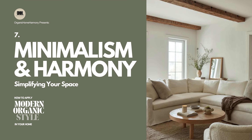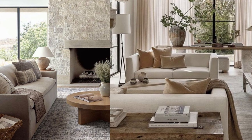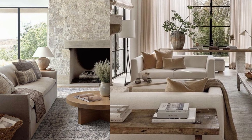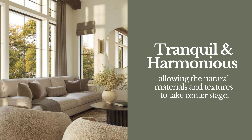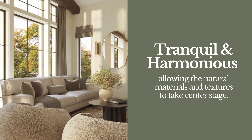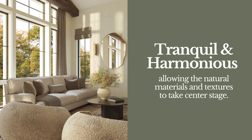7. Minimalism and Harmony: Simplifying Your Space. Embrace minimalism and intentionality in your design choices. Organizing and storing personal items neatly helps avoid clutter and maintain the clean, uncluttered aesthetic of modern design. This step is essential for creating a tranquil and harmonious atmosphere, allowing the natural materials and textures to take center stage.